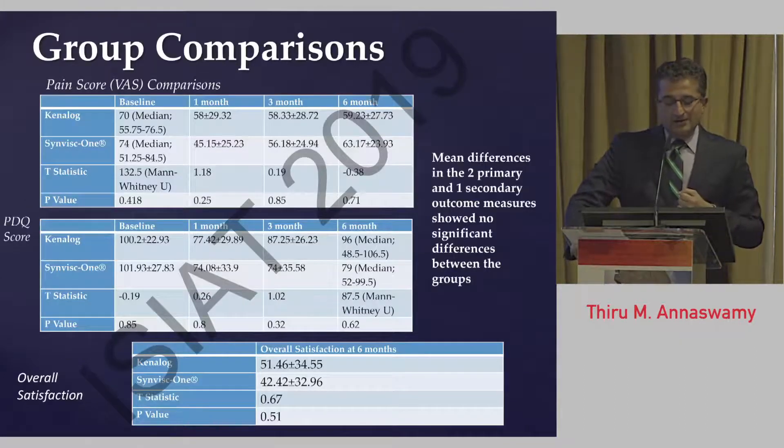Here are the main data. At baseline, the Kenalog group had a pain score of 7, which went down to 5.8 and stayed similar thereafter. The SynVisc group baseline was 7.4, went down to 4.5, and stayed at 5.6 and 6.3. Group comparisons were non-significant at all three time points, meaning the groups were similar to each other. On the PDQ score, averages of 100 and 101 went down to 77 and 74, then 87 and 74, then 96 and 79, and all of these comparisons were also non-significantly different — essentially similar.